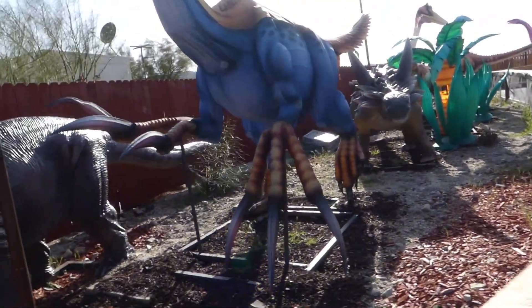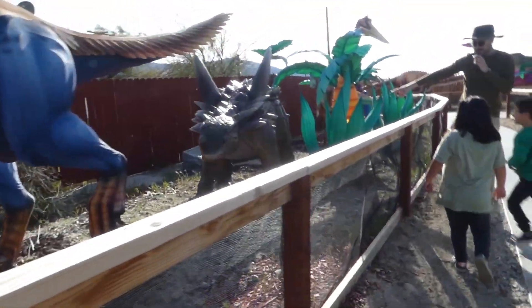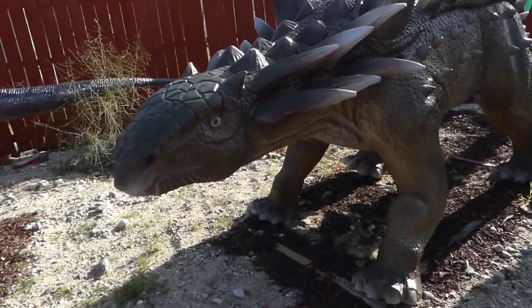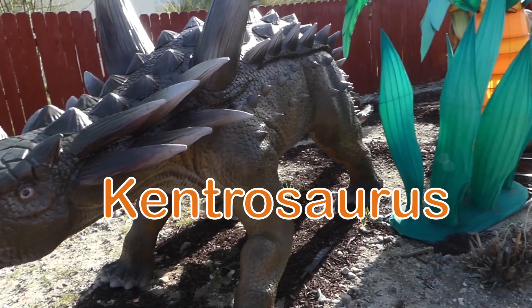Look at this dinosaur over here. What is the name of this dinosaur? What is this one called? Aramotia. Whoa, good job.